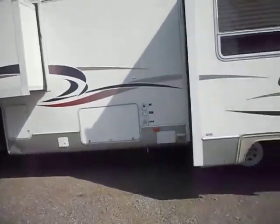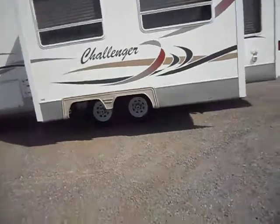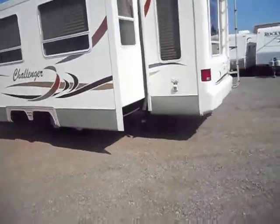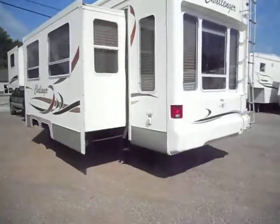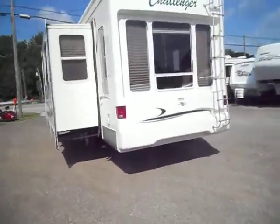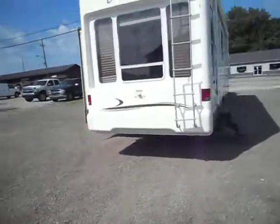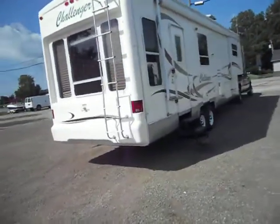The camper has two slide outs, outside security lights, and all the windows are in good shape. It has 50 amp power service, electric loading jacks, and rear leveling jacks. There's a big picture window in the back and an access ladder.